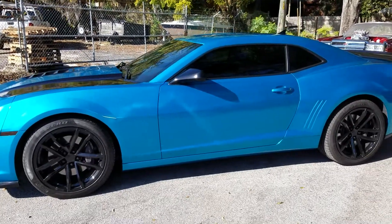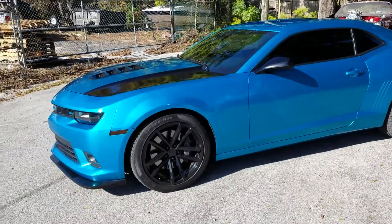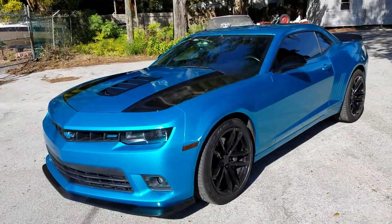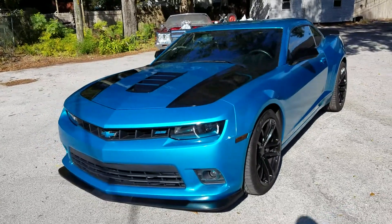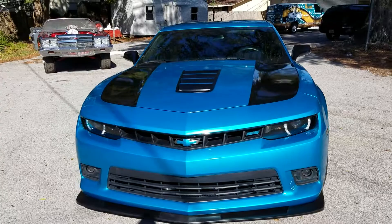Hello everybody, we're back again. Street Dreams Auto Styling here. This is our latest project — we're about to return it to the client. It's a 2015 Chevy Camaro SS.